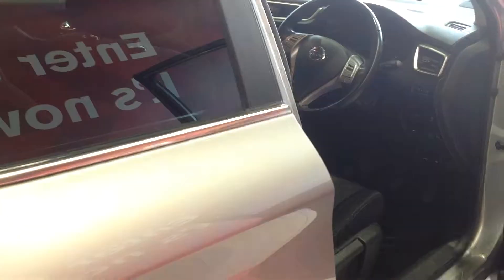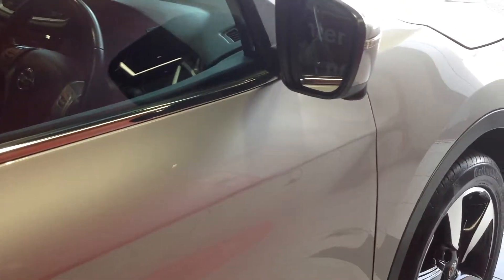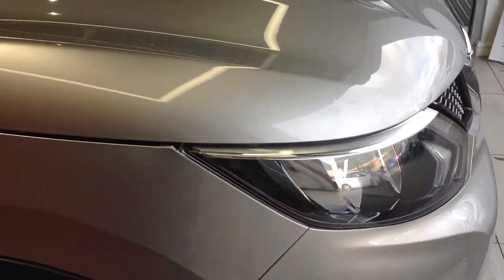Just walking back around now to the front of the car for a quick recap. This is the Nissan Qashqai, the 1.5 diesel N-Tech Plus.